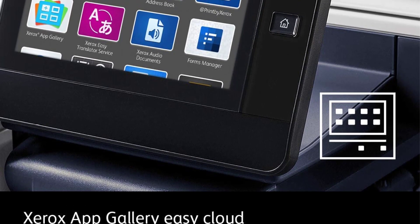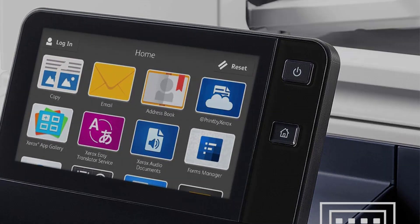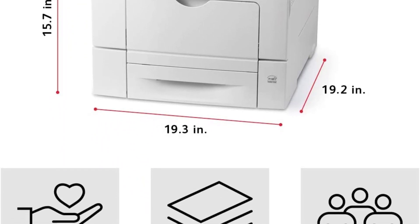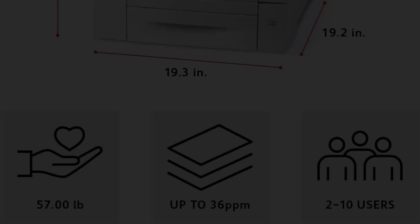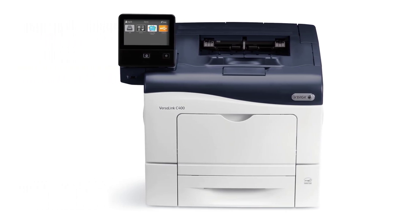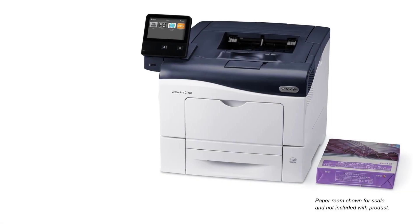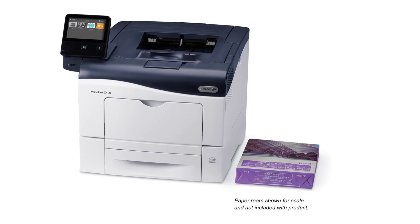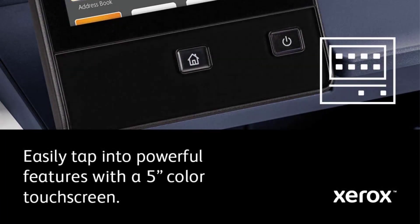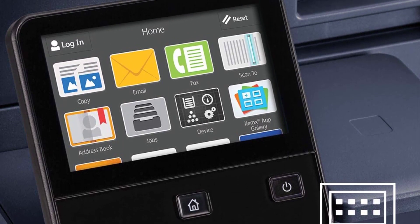The Phaser 6515 is ready to pair — easily connect to mobile phones, tablets, and other enabled devices with near-field communication (NFC) tap-to-pair, the same technology behind Apple Pay. Get commanding performance to handle day-to-day workloads. With a monthly duty cycle of 50,000 pages and print speeds up to 30 ppm, both devices are perfectly positioned to support the demands of your growing business.